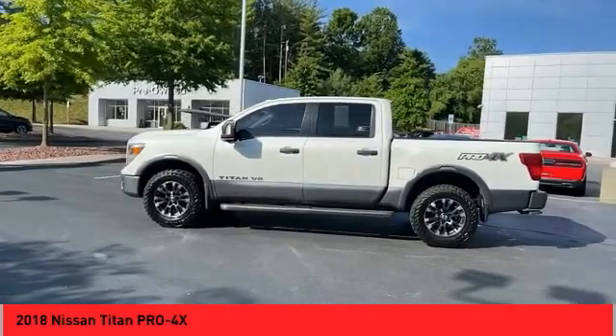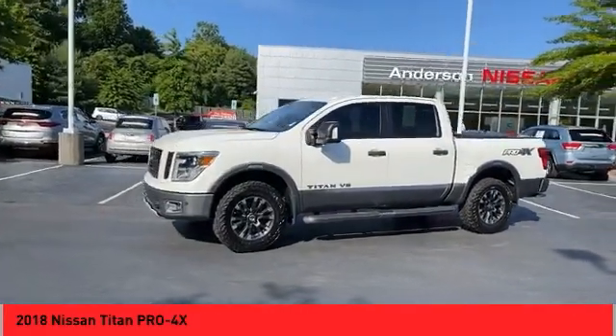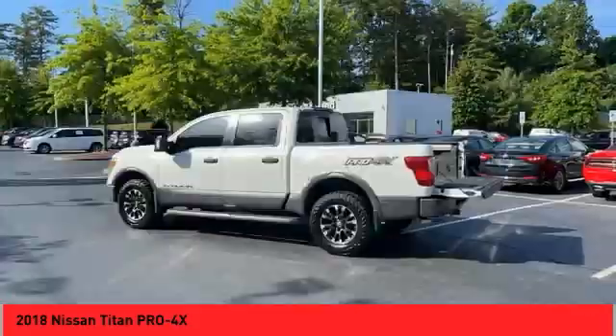Bedliner, alloy wheels, running boards, traction control system, daytime running lights, fog lights, navigation system, leather upholstery, heated seats, auxiliary audio input.